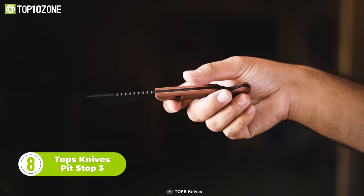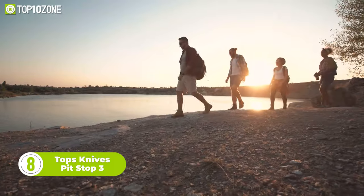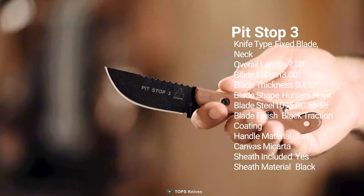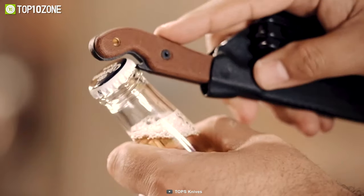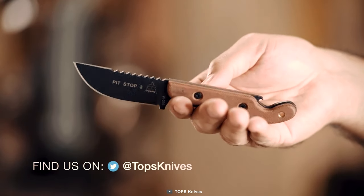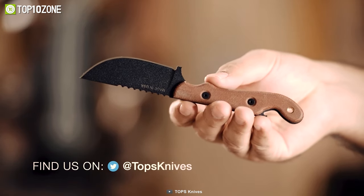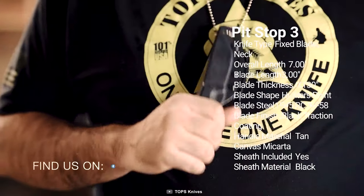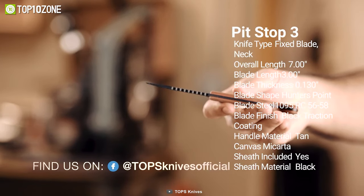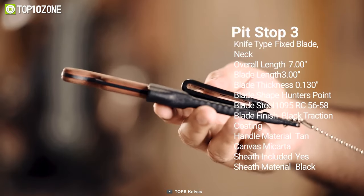The Topps Knives Pit Stop 3 is the perfect companion for all your outdoor adventures, whether you're spending a weekend hunting, fishing, backpacking, or just exploring. Designed as a multi-use tool, the Pit Stop 3 features a sturdy blade and a comfortable handle with a cleverly designed built-in bottle opener. The 3-inch blade is made from 1095 RC5658 steel with a black traction coating for added durability, while the tan canvas micarta handle provides a secure grip even in wet conditions. Its included black kydex sheath can be worn around your neck with a beaded chain, making it easy to carry. With its compact size and versatile design, the Topps Knives Pit Stop 3 is a reliable choice for any outdoor enthusiast.